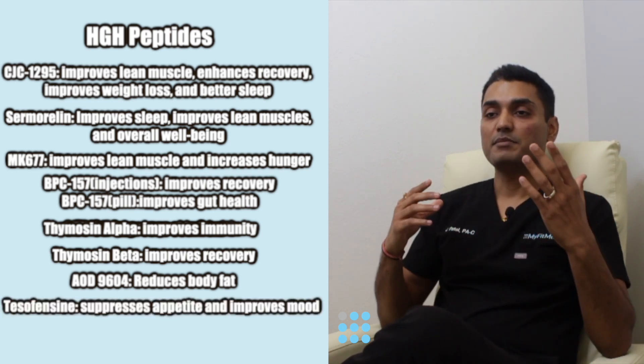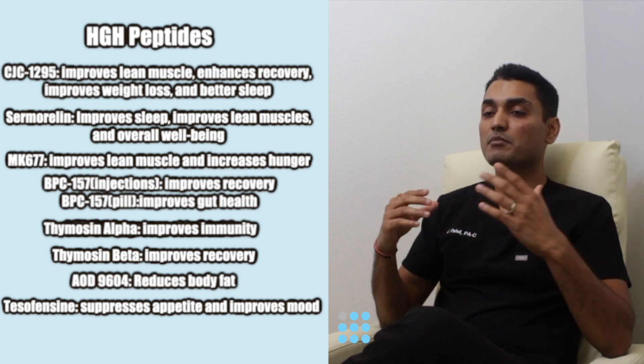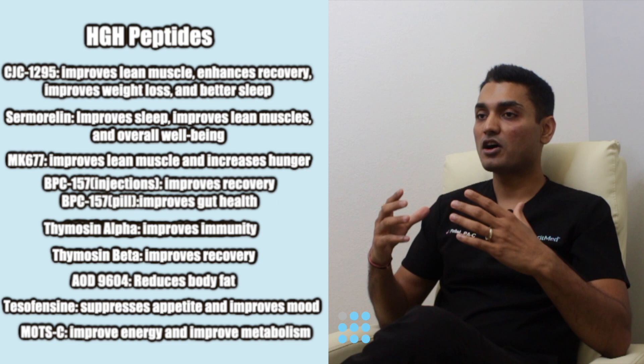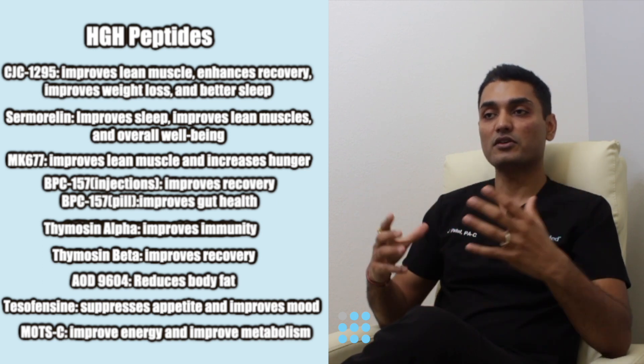Tesofensin suppresses the appetite and improves your overall mood by improving dopamine and serotonin levels. MOTC acetate improves energy by metabolizing carbs, lipids, and amino acids into the mitochondria.